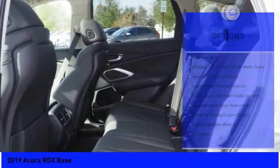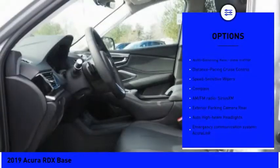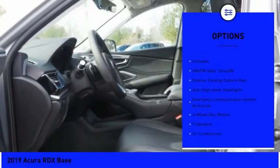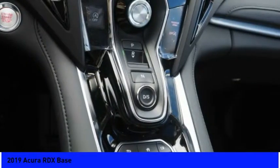Here are some of this vehicle's great options: power liftgate, traction control, power passenger seat, dual airbags, air conditioning, power steering, four-wheel disc brakes, electronic stability control, and heated front seats. Come take a test drive today.